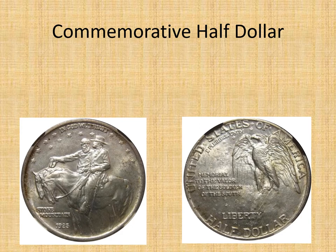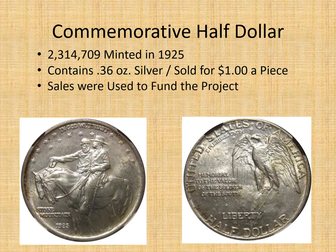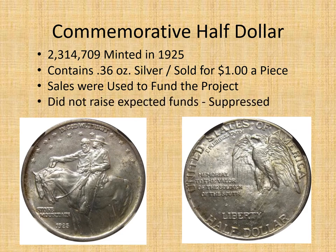The US Mint issued a commemorative half dollar to help raise money. Over two million were issued in 1925 — I actually own one of these. They contain a little more than a quarter inch of silver and were sold for a dollar apiece. The hopes were to fund the project, but sadly they did not raise enough funds, and sales were suppressed by folks who were against the project.